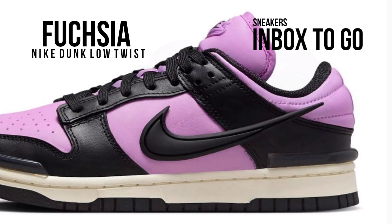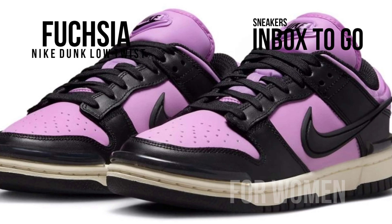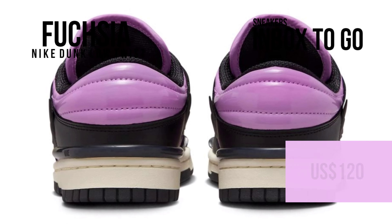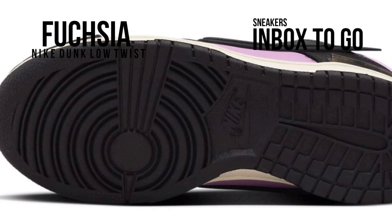This lifestyle sneaker is for women and its style code is DZ2794-500. In the upcoming months, select shops and Nike.com will carry the Nike Dunk Low Twist Rush Fuchsia model. $120 is the suggested retail price.